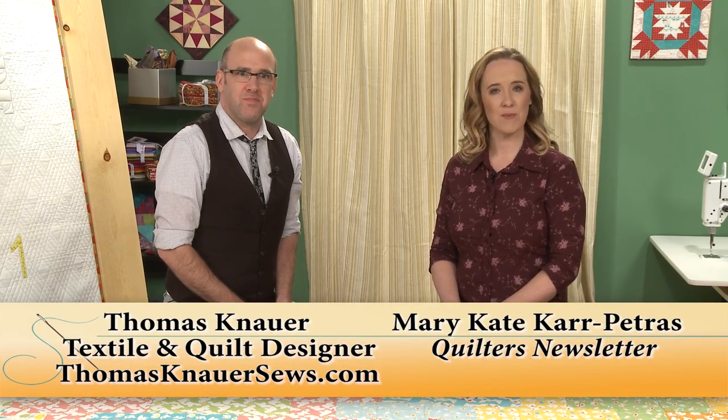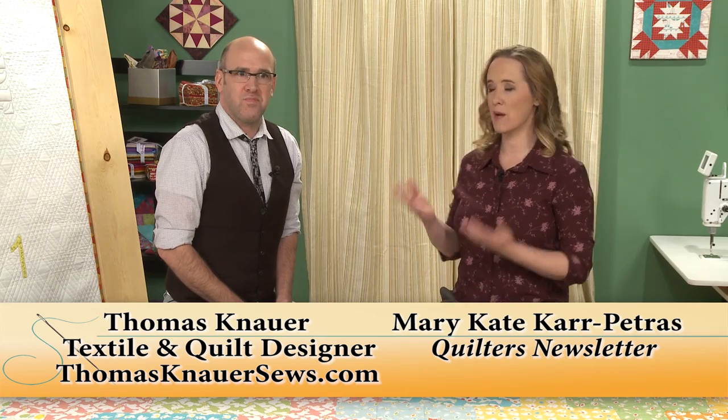Hi, and welcome to Quilters Newsletter TV, The Quilters Community. I'm Mary Kate Karpetris, and I'm here today for an interview with Thomas Knauer.